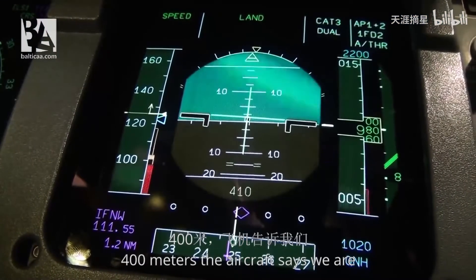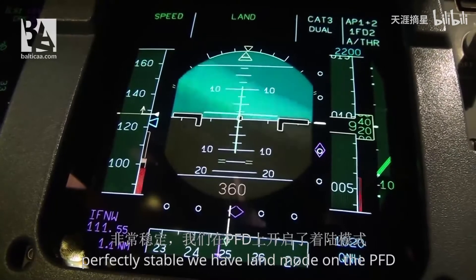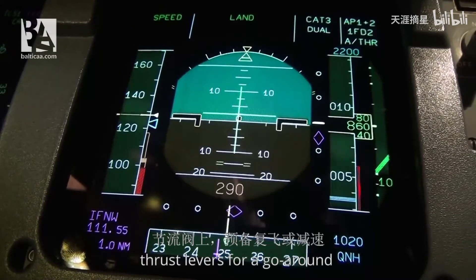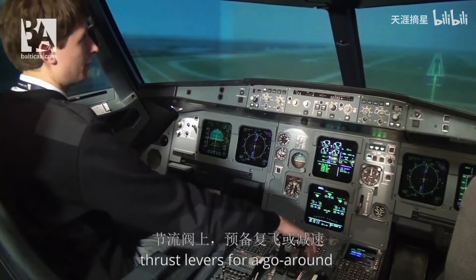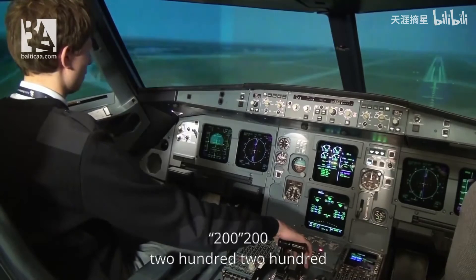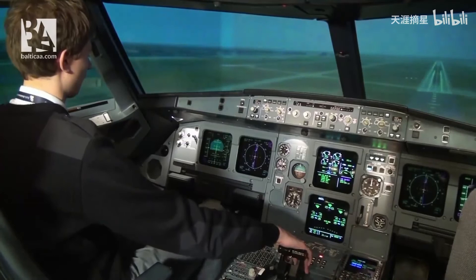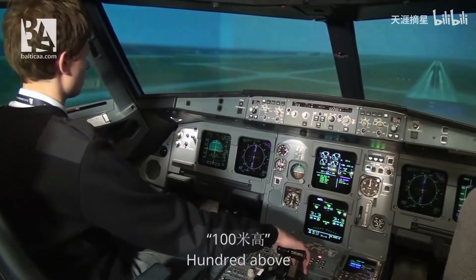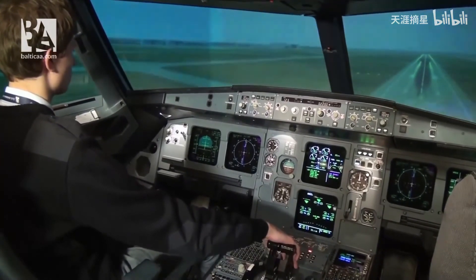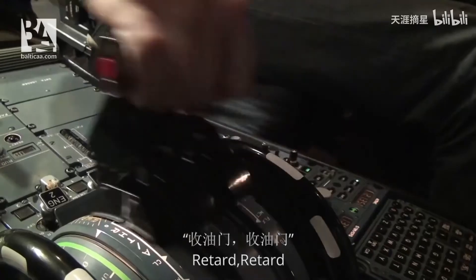Now we are at 400 feet. We are perfectly stable. We have land mode on the PFD and I will rest my hand on the thrust levers for a go-around or for the retarding of the thrust levers. 200… 100 above… 50, 40, 30 minimum. Retard, retard.